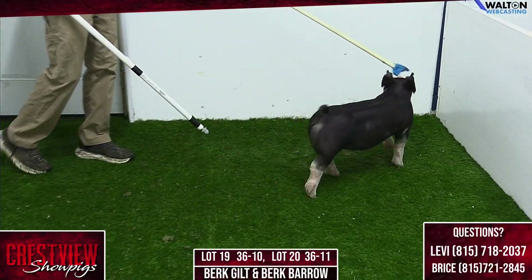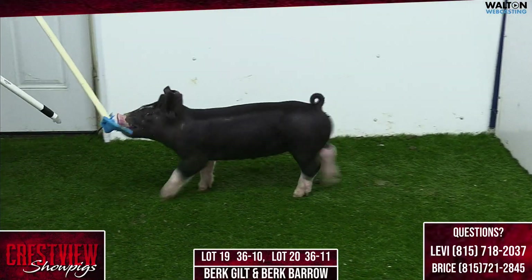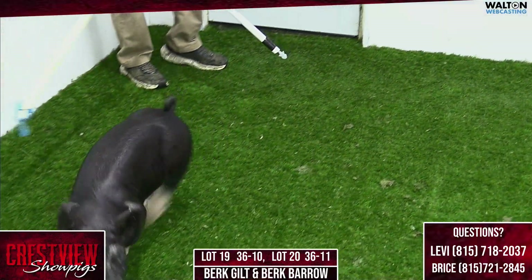Still in the Berkshire pen here, lot 19 and lot 20 again. Special effect, gladiator, cold water, under armor.